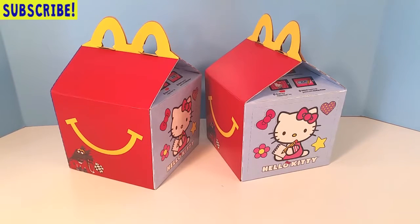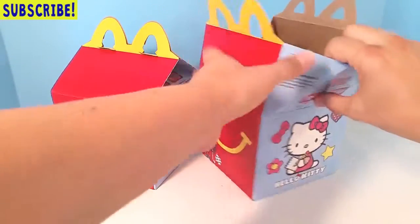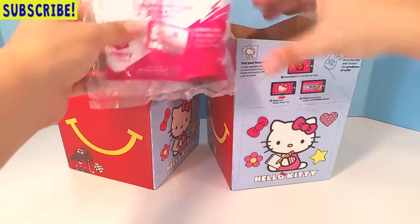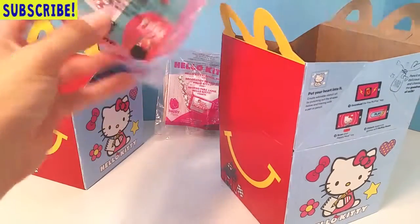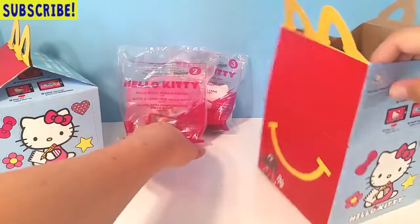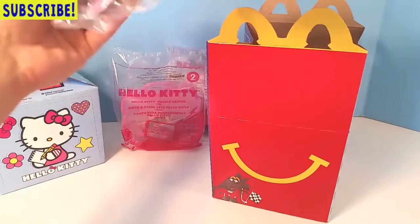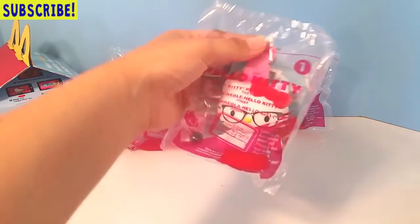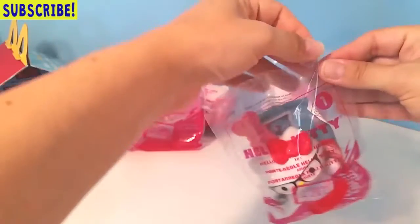We're going to jump right in and get started. We're going to open them, take each one out of the bag, put them together, and play with them and see what they're like. Let's start with this box right here — this is number three. So let's line them up: here is two, here's four, and then this must be one. Let's get started with number one. These are so super cute. We've been collecting them for a couple of weeks now and I cannot wait to open these with you guys on video.